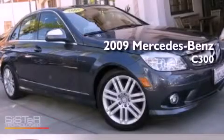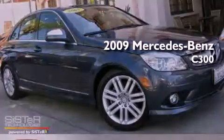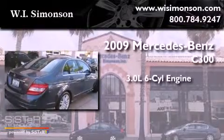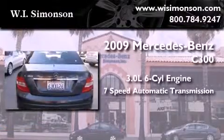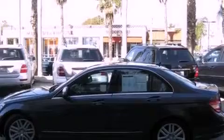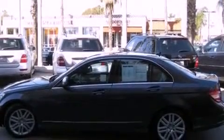This is a 2009 Mercedes-Benz C300. It has a 3.0-liter six-cylinder engine and a seven-speed automatic transmission. Its top features include a sport suspension, a power moonroof, heated front seats, and satellite radio.